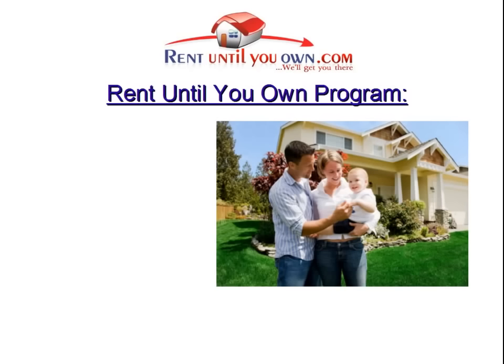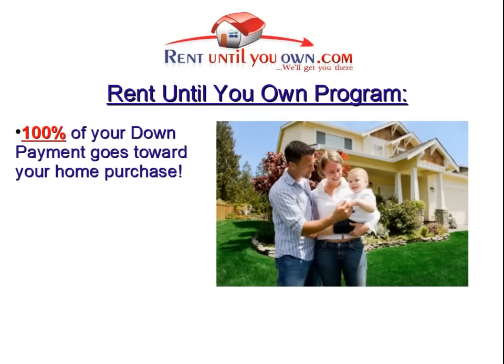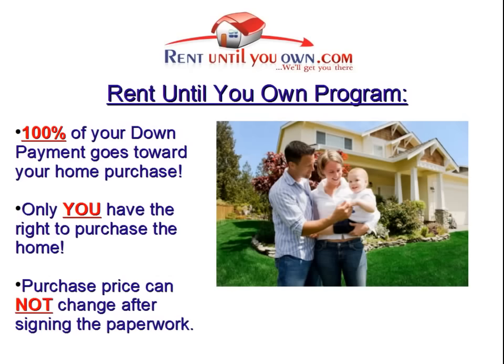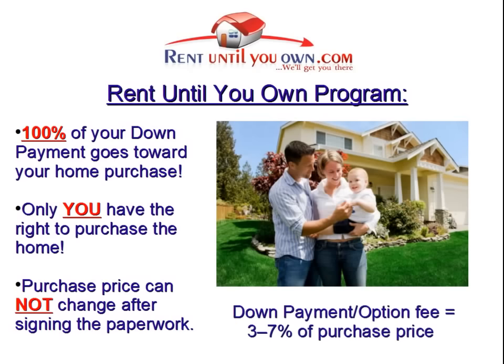Here's how it works. When you find a home that you want, instead of putting down a security deposit, you will make a down payment of anywhere from 3 to 7 percent of the purchase price. All of your down payment goes toward the purchase price of your new home when you buy the property. This down payment ensures that you are the only person with the ability to buy the property, and it locks in the agreed-upon price so it will not change within the time of the lease. This down payment is commonly called an option fee.